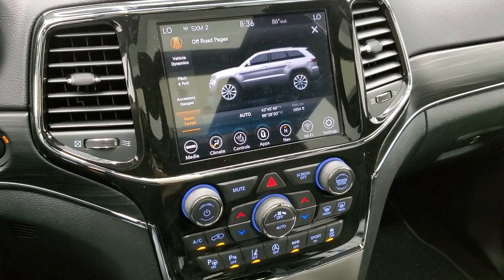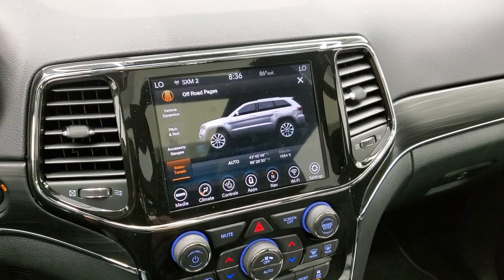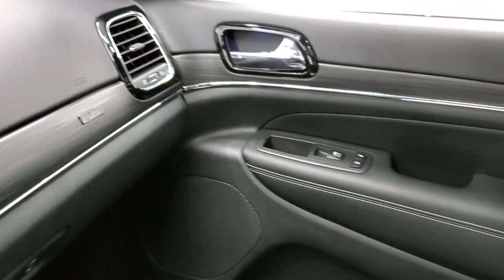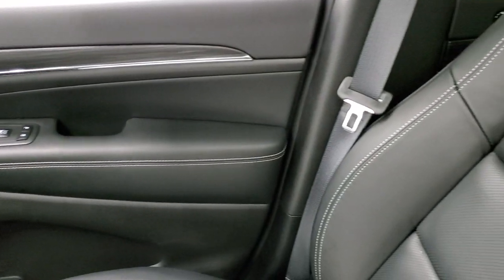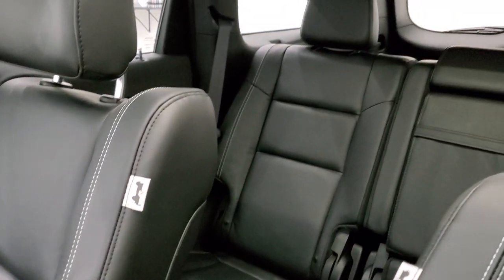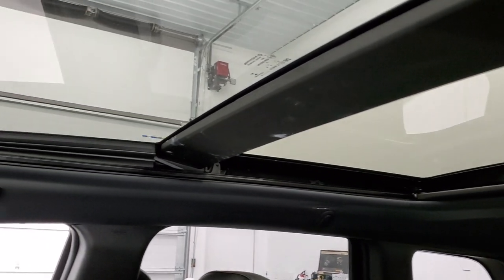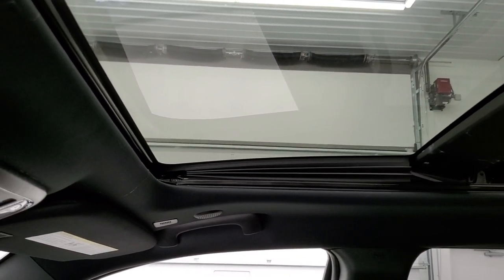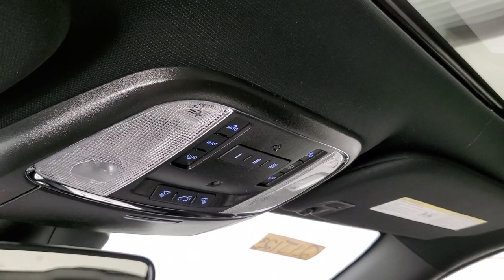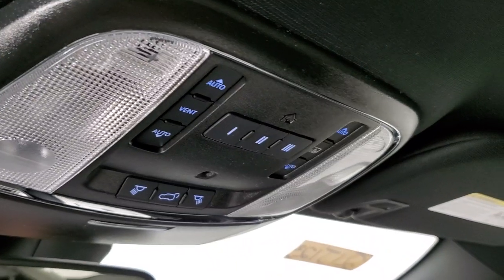My favorite part of the Grand Cherokees on the interior is just how nice they flow — especially with this body style since they've had it since 2011 — just how the dash wraps around right to the doors almost seamlessly. Really a good design. This is probably the last year of this particular body style. From my experience with cars, the last year of a body style is always the best because they've got all the bugs worked out — anything that could go wrong, they've fixed.